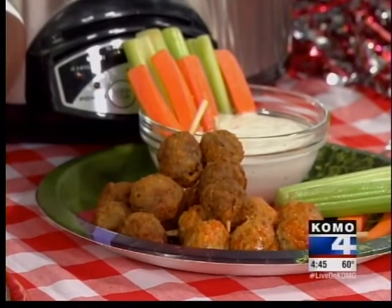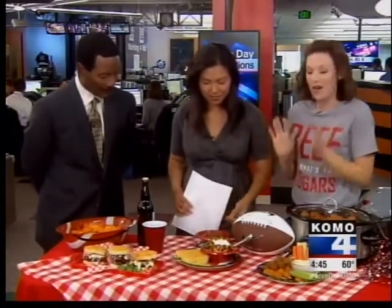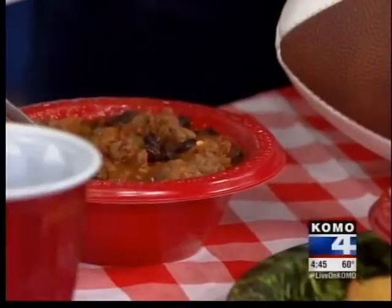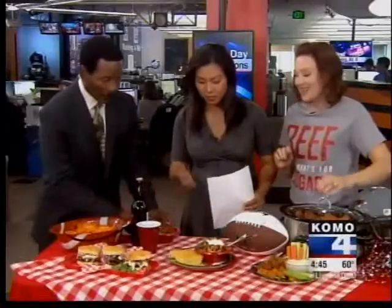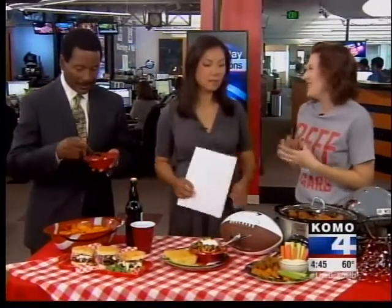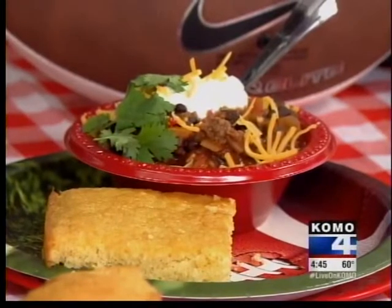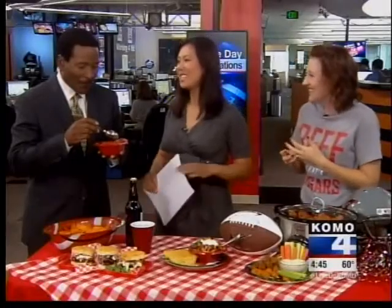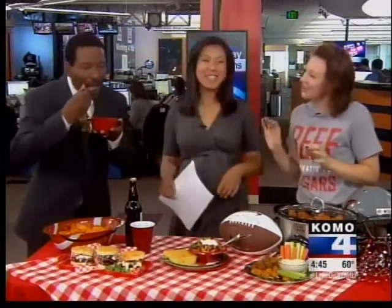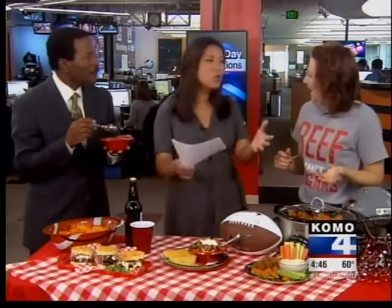One of my very favorite tailgating recipes is chili. Nothing says fall like chili. This is beef and black bean chili, nice and hot. It's got tons of beautiful veggies in there and lean ground beef, and it is just going to be fuel for the finish. It's warm — just the right amount of spice. You're going to have fun. You don't want to slave away in the kitchen all day long.